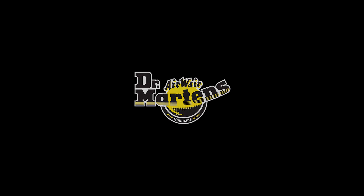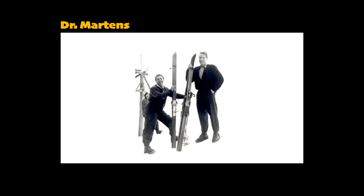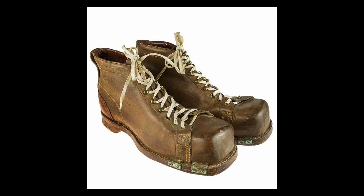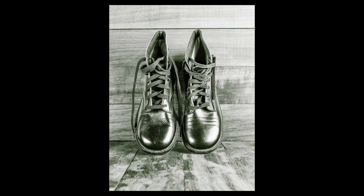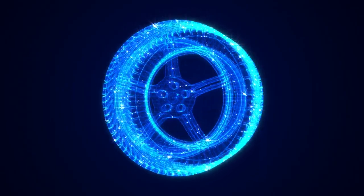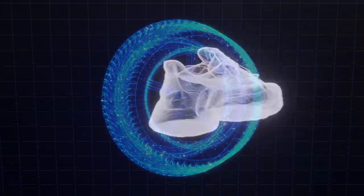Dr. Martens were originally designed by an actual doctor, a German army doctor named Klaus Martens. Towards the end of World War II, he injured his ankle in a skiing accident. While he was recovering from his injuries, he wanted a pair of boots with a better cushioned sole for walking and standing. When he couldn't find any boots like what he wanted, he decided to make his own. Some sources say he got his inspiration from car tires — how the air in the tires makes for a comfortable ride — so he wanted to use the same concept but for shoes.